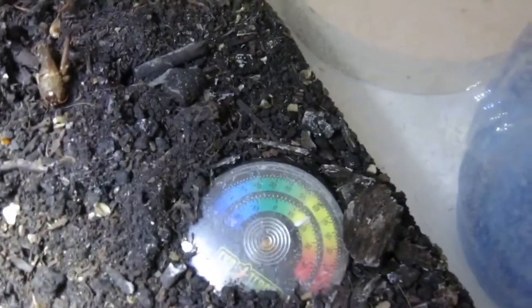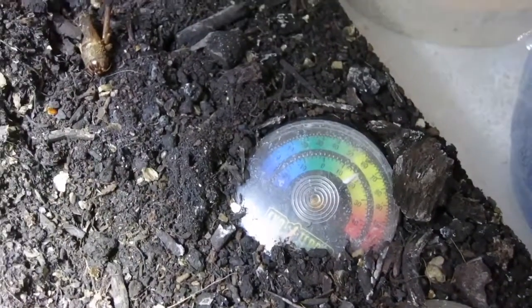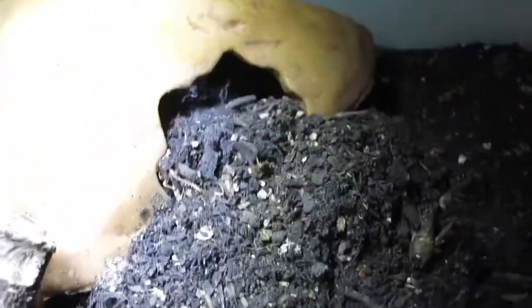He always hides in there. When he was smaller he had a little carved-out coconut which he liked. I keep the humidity high at 85%, and the temperature is 19°C, which is 61°F.